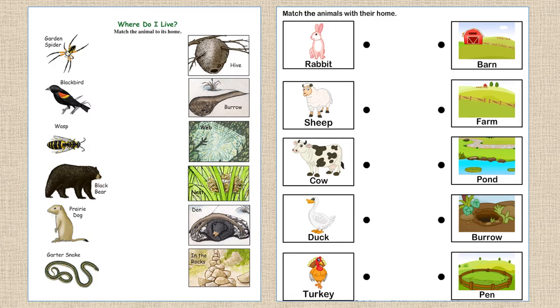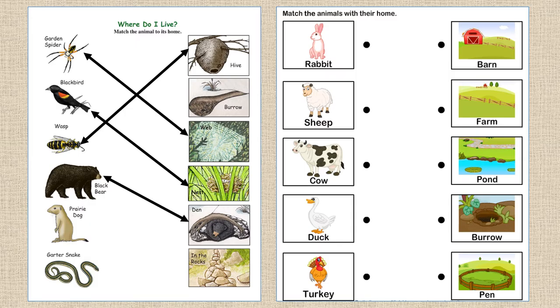Let's do an activity together. We must match the animals to their animal homes. A spider goes with its web. The blackbird lives in a nest. The wasp lives in a hive. The black bear lives in a den. The prairie dog lives in its burrow. And the snake lives in the rocks.